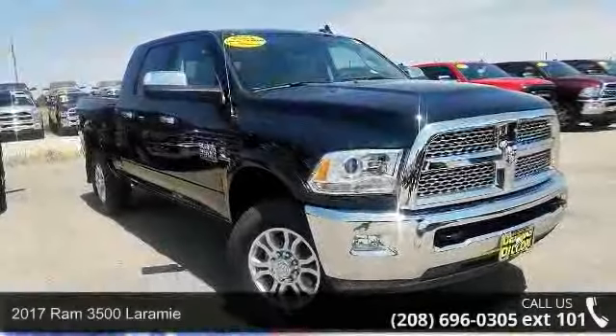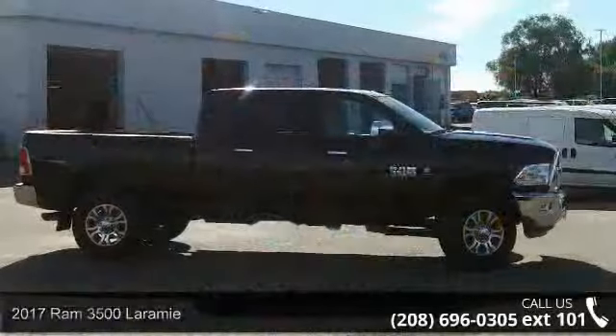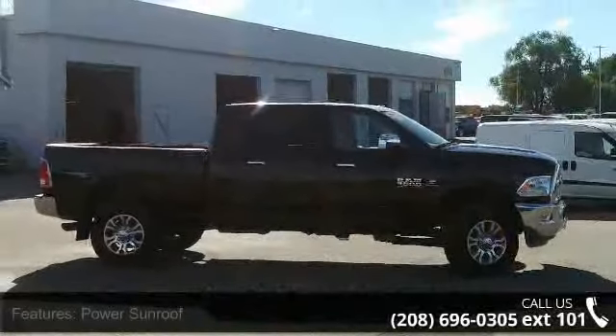Imagine yourself in this 2017 Ram 3500 Laramie. If you are looking for an automobile with great features, look no further.